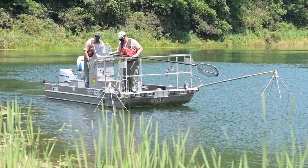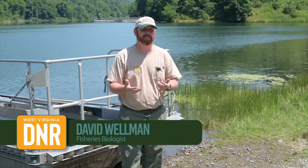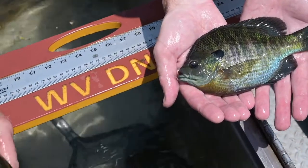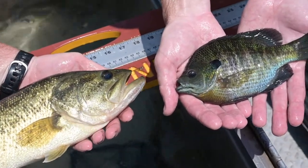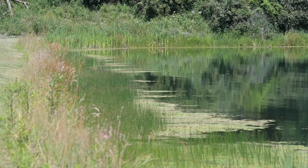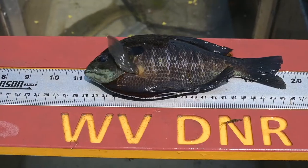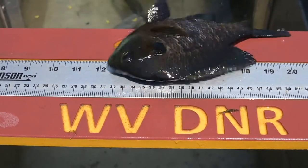We're at Dense Lake today, one of our wildlife management areas, and we are doing a bluegill study — a sunfish study. We look at bluegill as being kind of a gateway fish species; it introduces a lot of people to fishing. They typically will start with bluegill fishing, whether it's when they were young with Mickey Mouse poles.